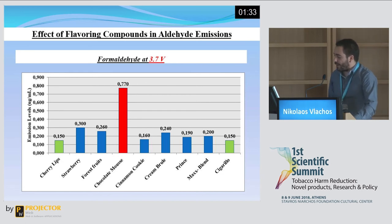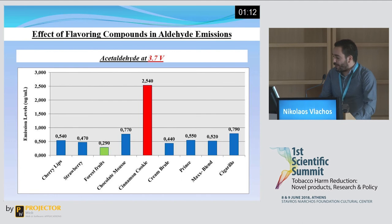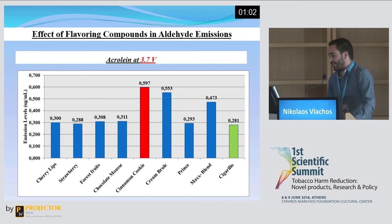For formaldehyde, the highest emissions were observed from chocolate mousse, a sweet flavour, and the lowest from cherry lips and cigarillo, a fruit and a tobacco flavour. Worth noting are the emissions of cinnamon cookie, also a sweet flavour. For acetaldehyde, the highest emission levels were observed from cinnamon cookie, again a sweet flavour, and the lowest from forest fruits, a fruit flavour. For acrolein, the highest emission levels were observed from cinnamon cookie, and to a lesser extent from crème brûlée and max blend, while the lowest were observed from cigarillo, a tobacco flavour.